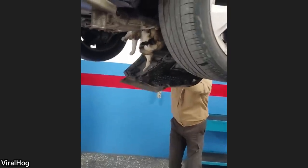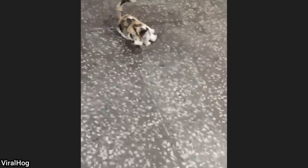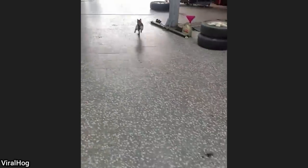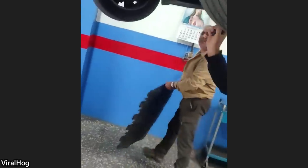This car originally came in because the customer said they could hear noises underneath their car. The shop was pretty surprised to see a cat and a dog stuck underneath. They never saw the cat again, but safely removed the dog and it was brought back to the owners.